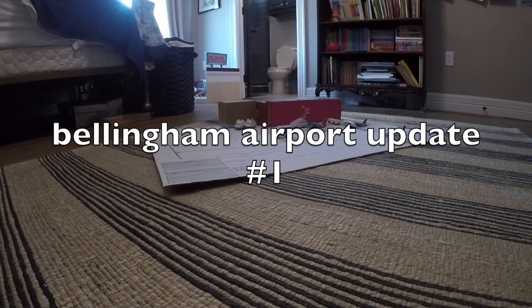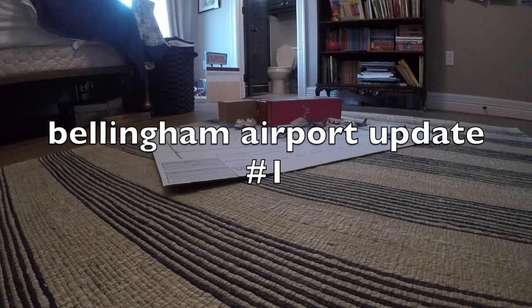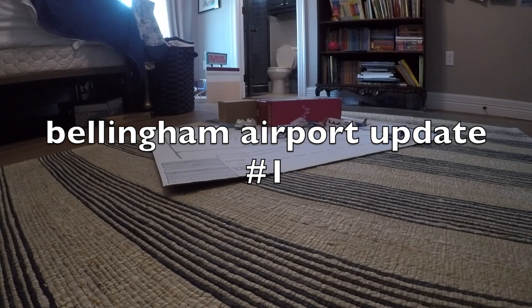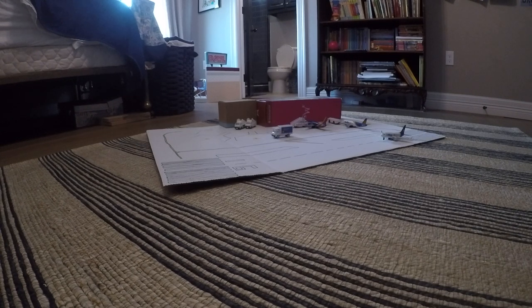Welcome back to the Hobby Hangar, my name is Emmett and I will be your host for today's update. We are at the Bellingham International Airport in Bellingham, Washington. I hope you enjoy the video.